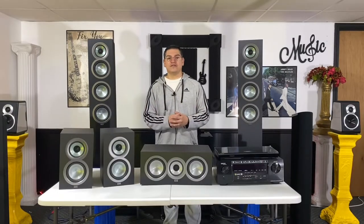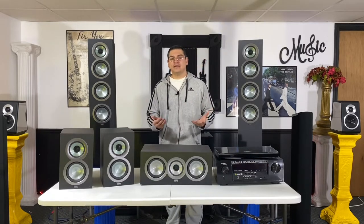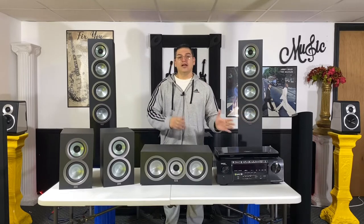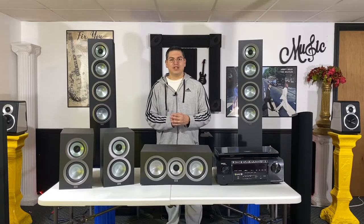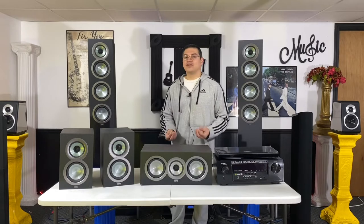Let's answer the question first: what is home theater or home entertainment? Basically, it's you creating the same environment that you would have when you go and see a movie at the movie theater, but you have it in your home. The key to creating that home theater environment or atmosphere is the immersive sound.